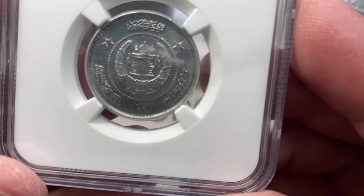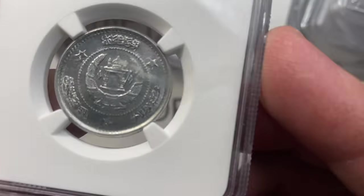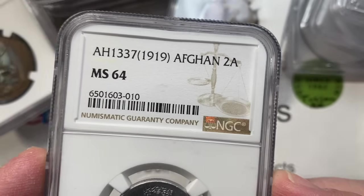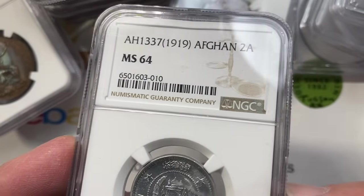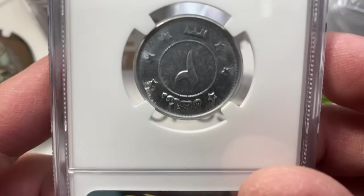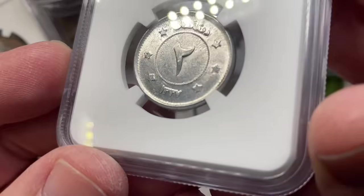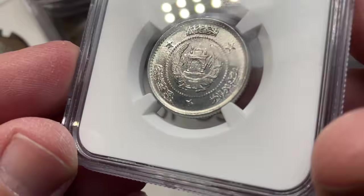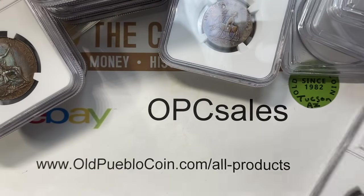Here's a fun little piece from Afghanistan. I bought it because the date's wrong — this should actually be from the 1950s but it says 1919. Not a big mistake, relatively small, but I thought it was kind of cool — just a little error. This is going to be about $65. Some people collect just mislabeled holders.